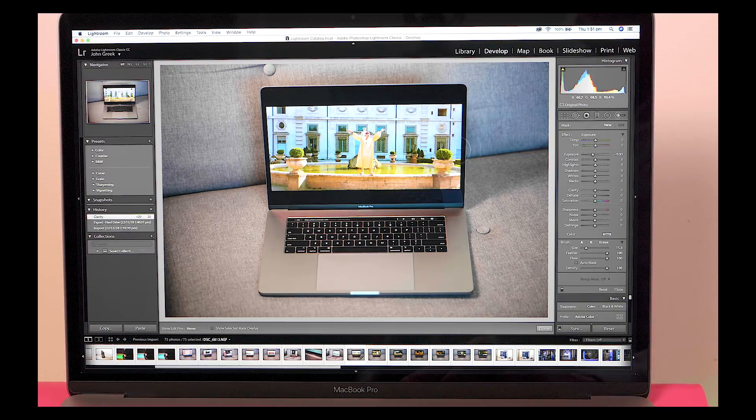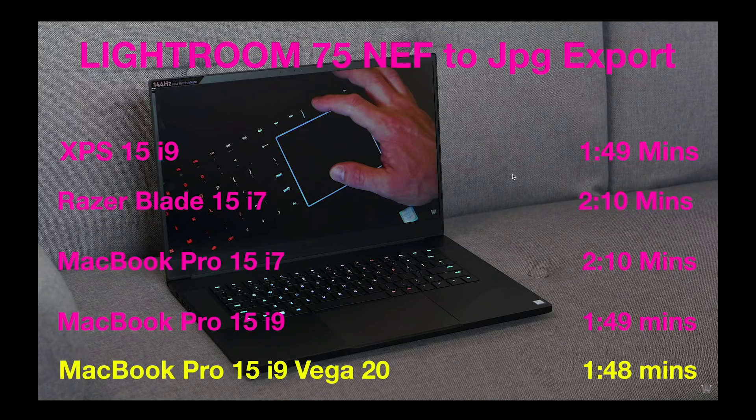When it comes to exporting, it's the same as the last model because that's CPU — you're not using the GPU to export. And if you look at all the export tests, they're all virtually identical. The 2:10s are the 8750H and the 1:49s–1:50s are the i9 8950H. They're spot on within seconds of each other. That is amazing.